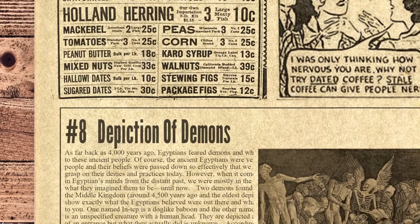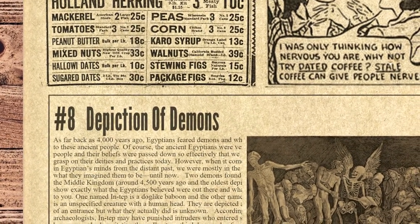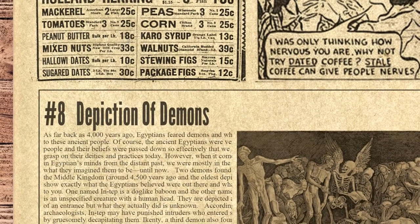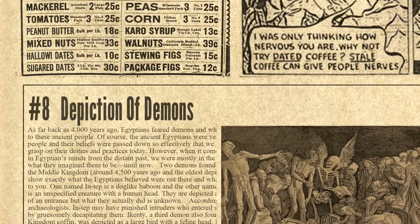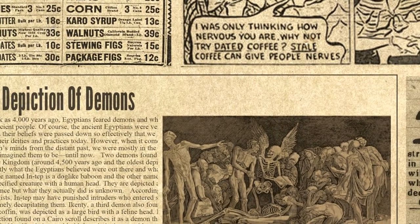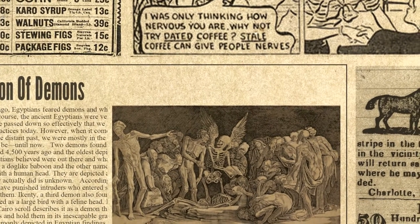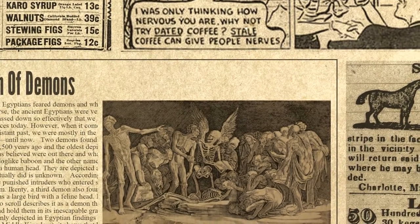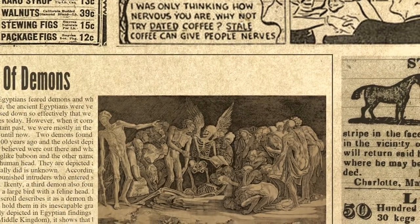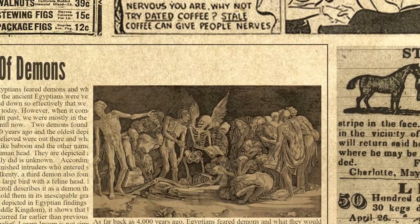Number 8 on our list is the depiction of demons. As far back as 4,000 years ago, Egyptians feared demons and what they would do to these ancient people. The ancient Egyptians were very religious people and their beliefs were passed down so effectively that we have a good grasp on their deities and practices today. However, when it comes to demons in Egyptians' minds from the distant past, we were mostly in the dark as to what they imagined them to be — until now, according to archaeologists.